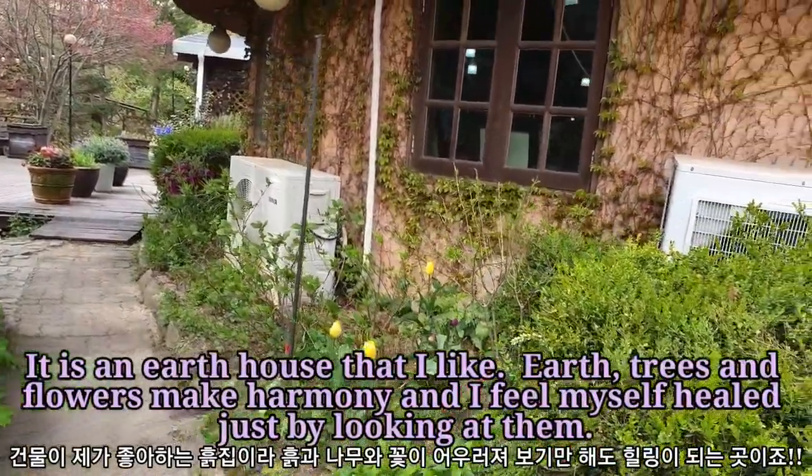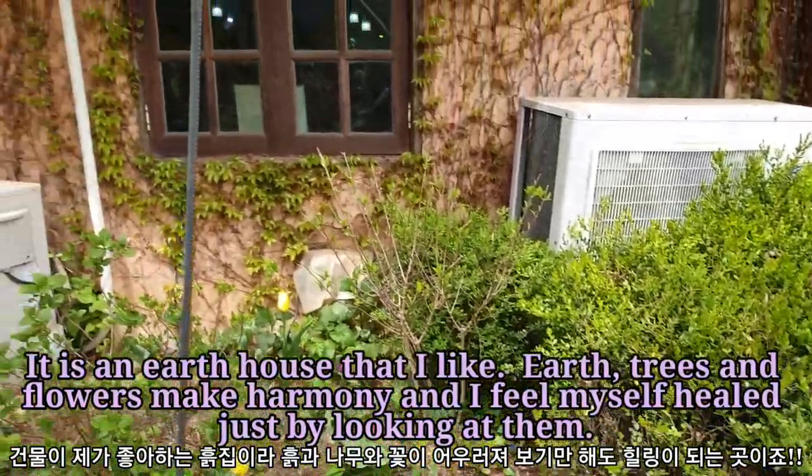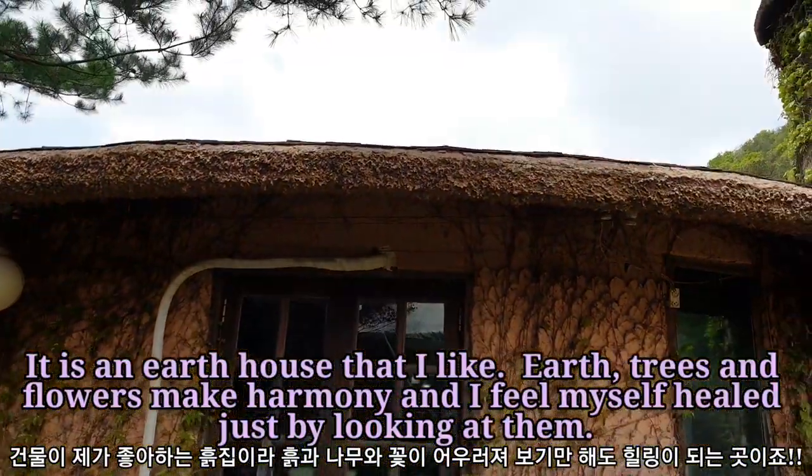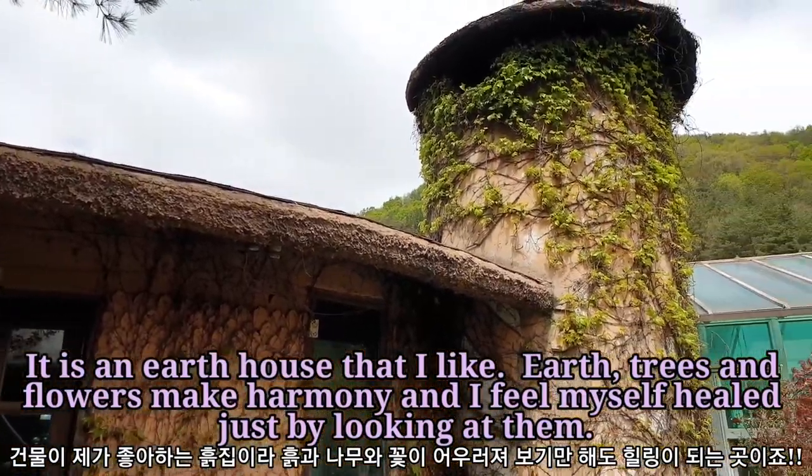It is an earth house that I love. Earth, trees, and flowers make a beautiful harmony, and I feel myself healed just by looking at them.